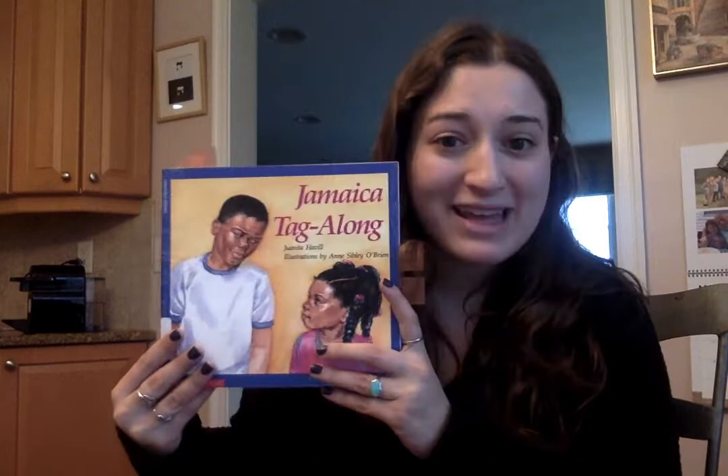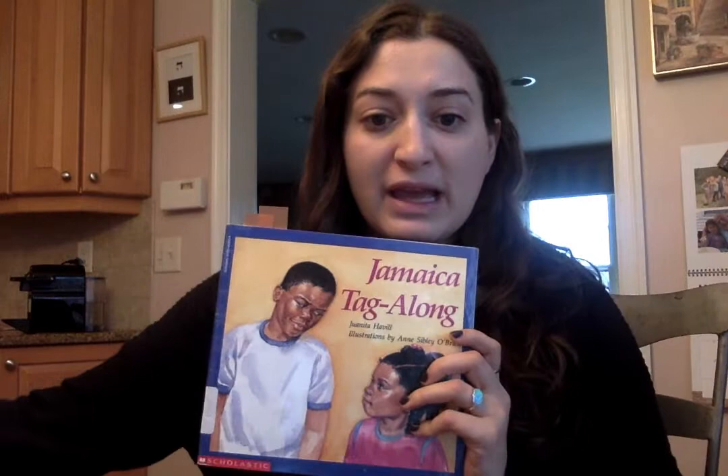I love these books so much. I have so many of them. I have Jamaica Tag Along, Jamaica's Find, and Jamaica and Brianna. So we are going to read some of these together throughout our time on YouTube, but today we're going to get started with Jamaica Tag Along.